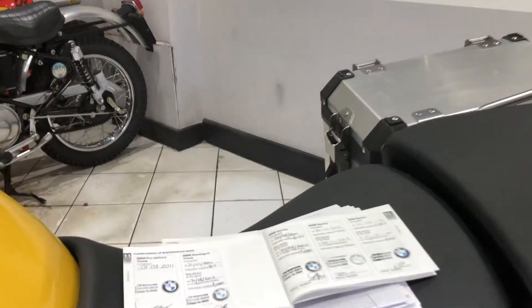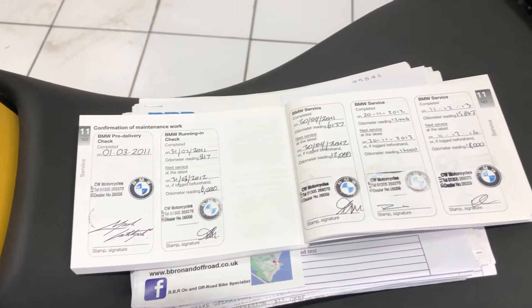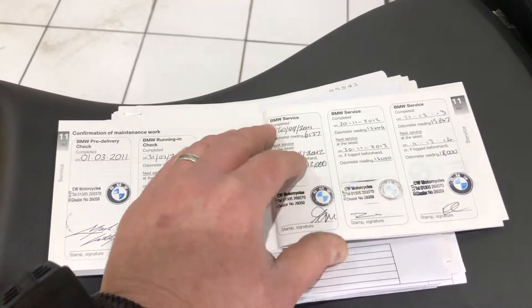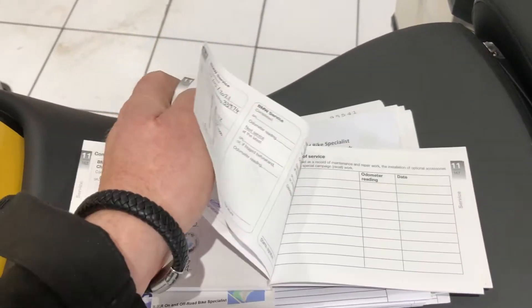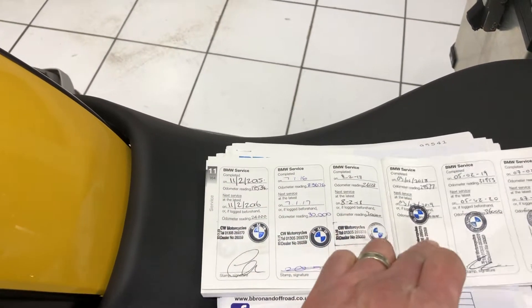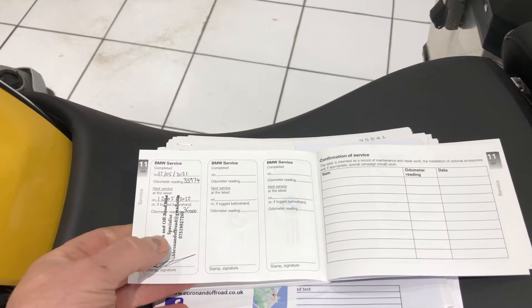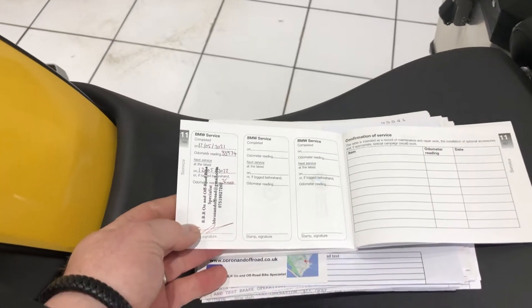I'll just show you the service history quickly. It's impressive — all BMW apart from the very last one. You've got 10 BMW stamps, and then the 11th stamp is by an independent bike specialist.